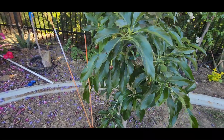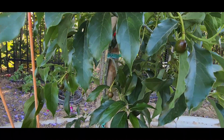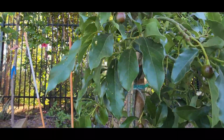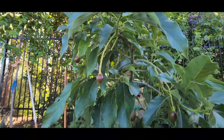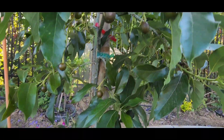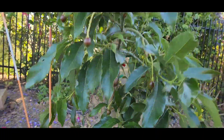Before I end this video, this is his reed. The reed is doing well too — look at that, there's a lot of fruit hanging around. Beautiful. It's not even that big of a tree, but it's so far maintaining quite a number of reed avocados.